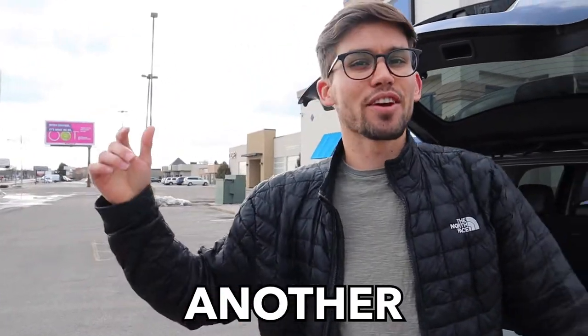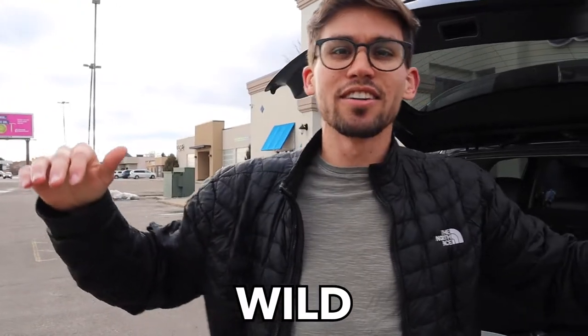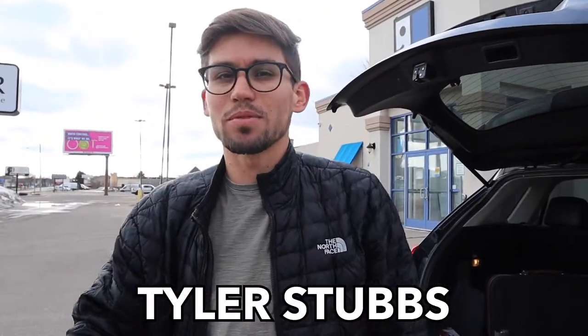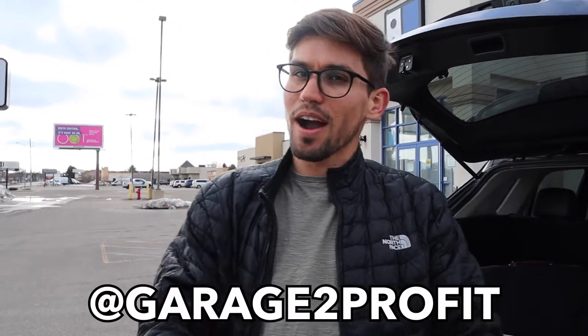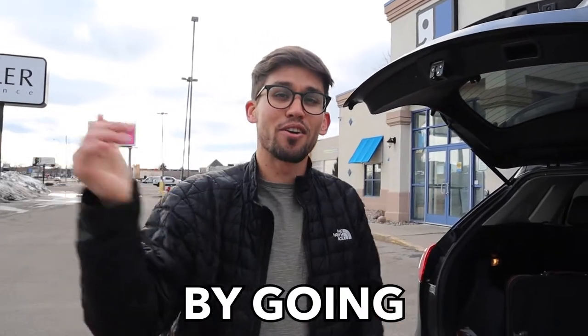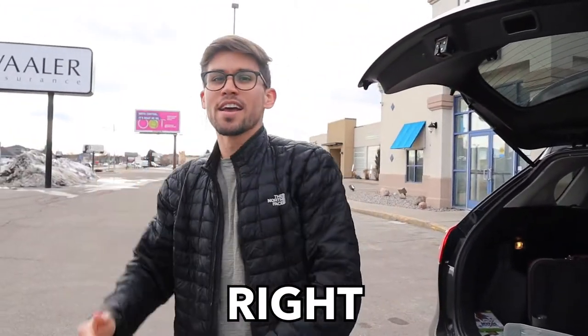What's up everyone? Welcome back to another video. Today I have a very interesting video for you — it's going to be wild. We're going to take a detour and hit some thrift stores. My name is Tyler Stubbs, also known as Garage to Profit, where I take people's trash and turn it into profit by going to garage sales and thrift stores. Let's go ahead and jump into this video right now.